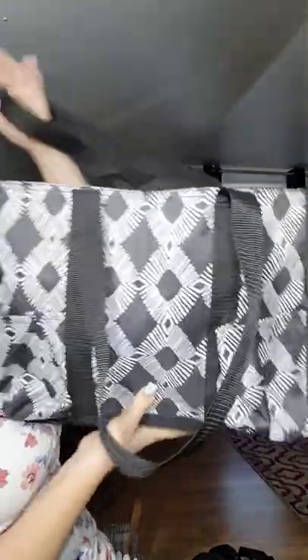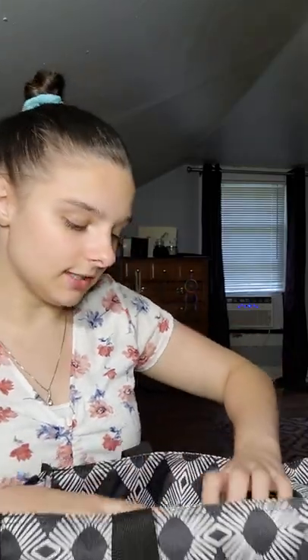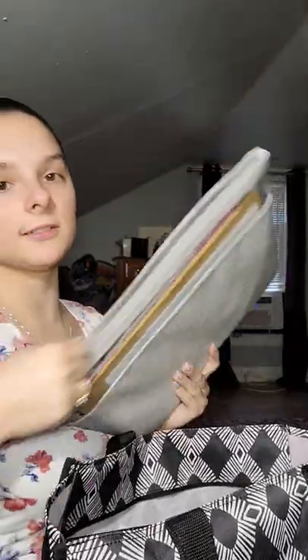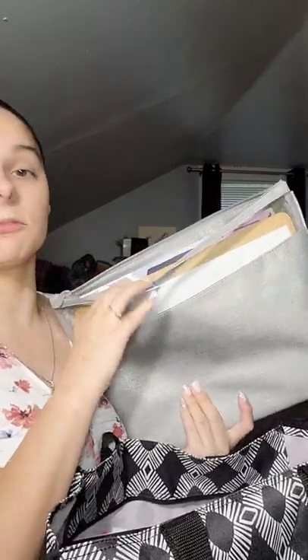This is our zip-up tote. It does have a mesh pocket on this side, two pockets on the outside on this side, another mesh pocket, and three pockets on this side. These are perfect for work bags — this one has all my work stuff in it: books, papers, cards, my work organizer, clipboard folders, pencils, everything. This is actually a 31 outlet exclusive — it's not anymore, but it is so perfect.